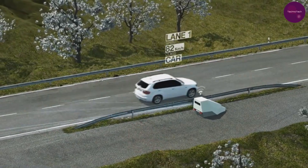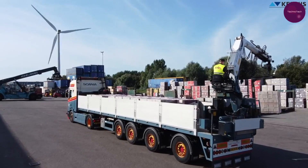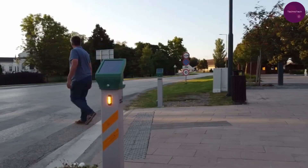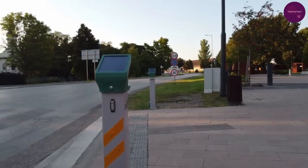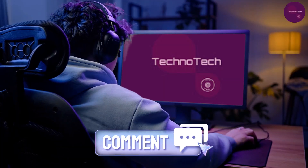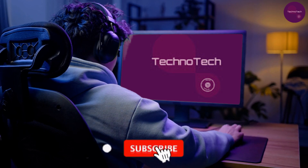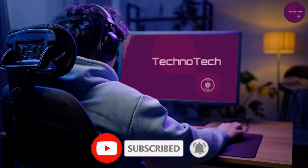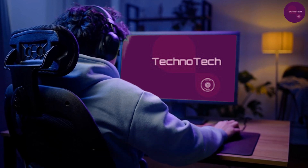And there you have it, folks — the top 10 amazing road inventions and technologies that are reshaping our highways and making our journeys safer and more efficient. Which innovation impressed you the most? Let us know in the comments below, and don't forget to subscribe for more groundbreaking tech content from TechnoTech. Until next time, drive safe and stay tuned for more tech adventures.